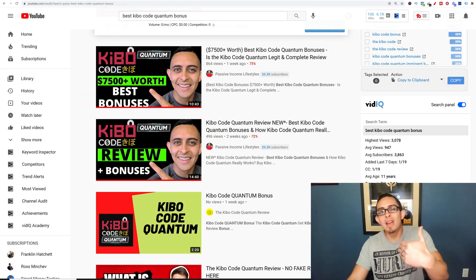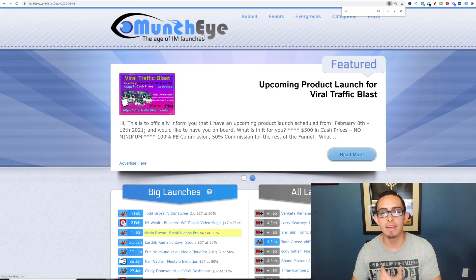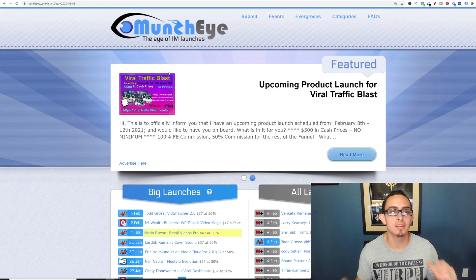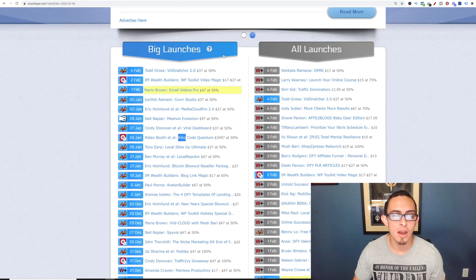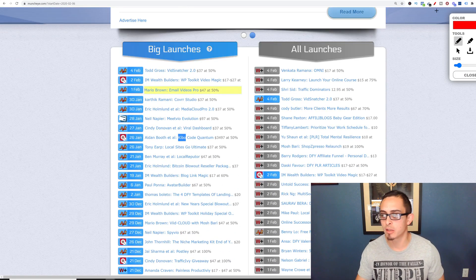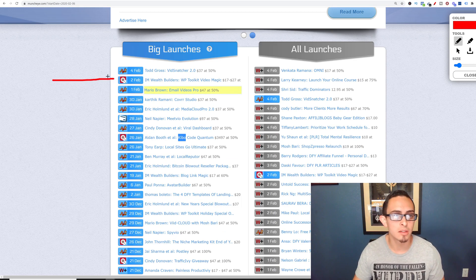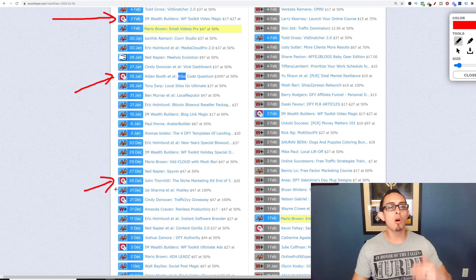So how do we actually do this? You need to go to a website called MunchEye.com. What this website does is give you access to all these products that are getting ready to launch. Now this is about ClickBank, so what you want to do is find the ClickBank symbol. All these products with the ClickBank symbol are getting ready to launch.